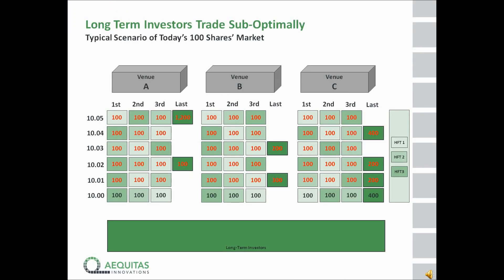What you see here is a typical example of what we see today on a continuous basis in the markets. You have three different marketplaces — A, B and C — exchanges, ATSs as we call them, and for each of them we see the resting orders in the book. Light green boxes are high-frequency traders, dark green boxes are long-term investors.